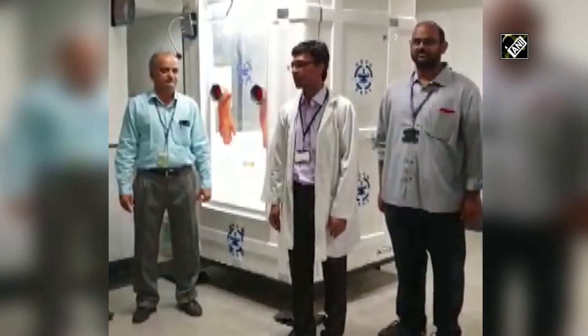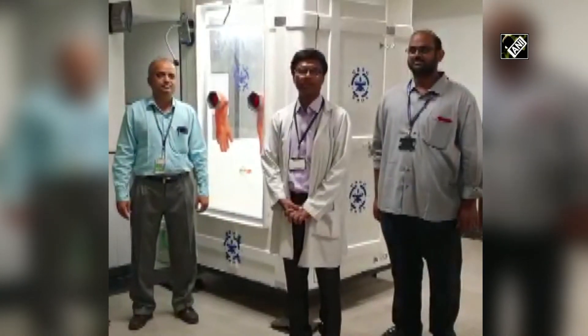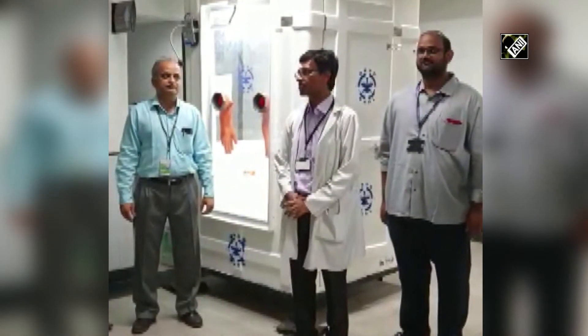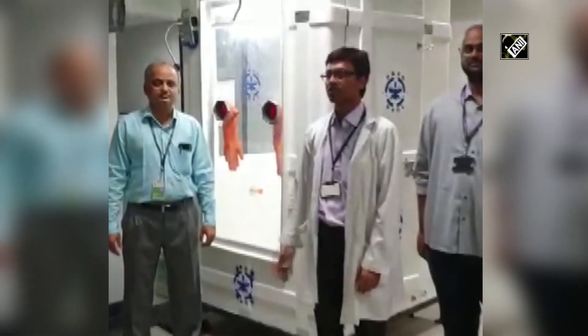This will definitely help give confidence to the patients and also to the doctors, and we can cut down cross infections. We are targeting zero hospital-acquired infections in COVID — this is one of the gadgets which are being developed for that purpose.